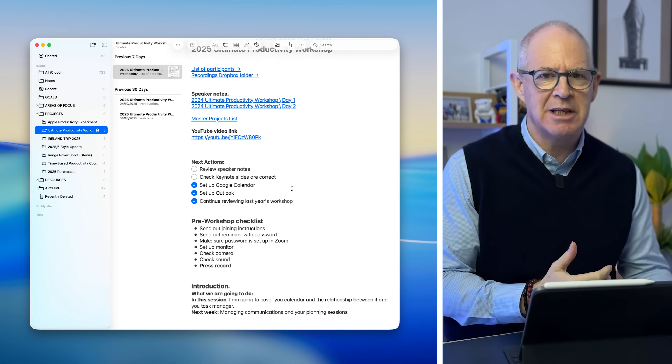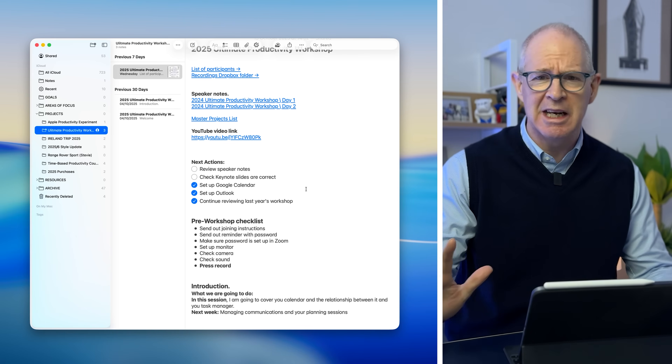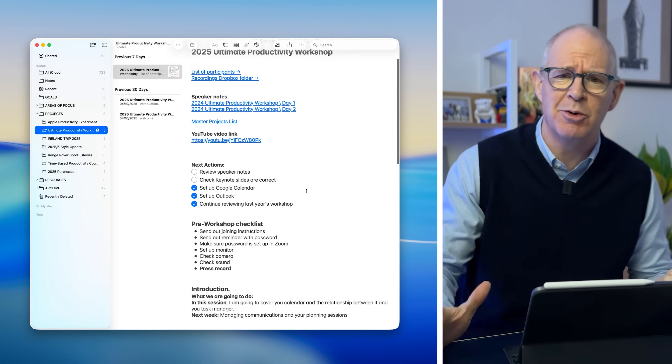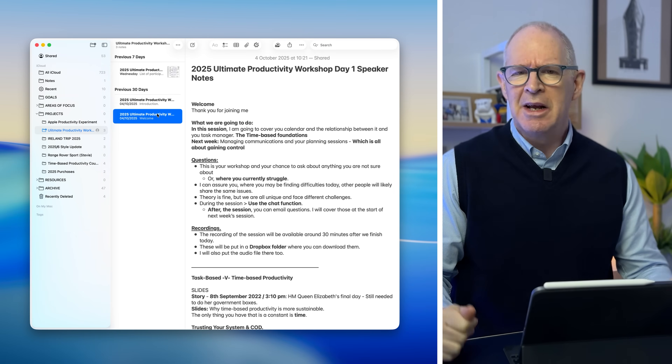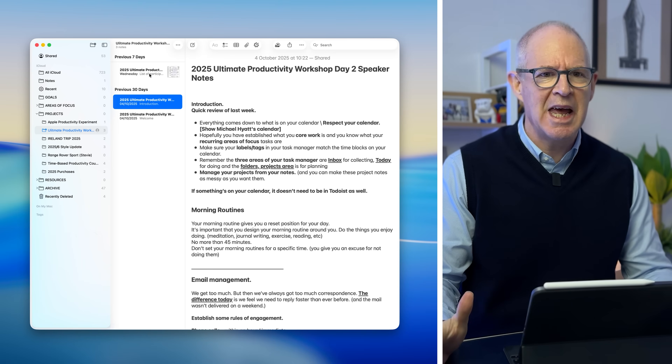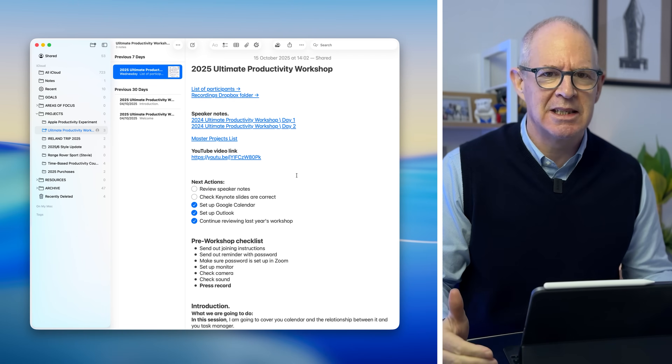Next up is the ability to pin notes. If you've followed me for any length of time, you will know that I like to manage my projects within my notes app. Now traditionally I use Evernote, and for those thinking — are you quitting Evernote? No, no, no, I'm not quitting Evernote. This is just an experiment for three months. I will be back to Evernote in January. There's way too much stuff in there and it also acts as my CRM.